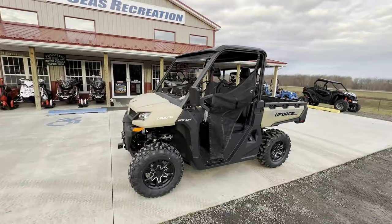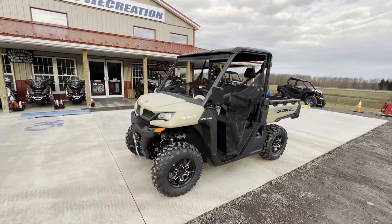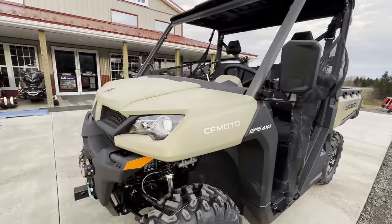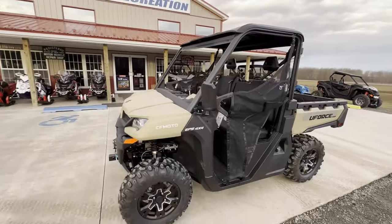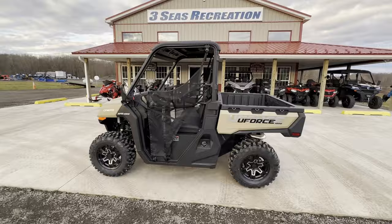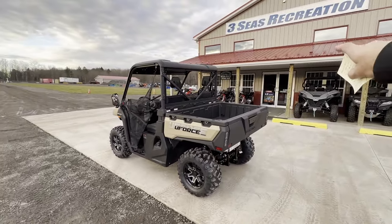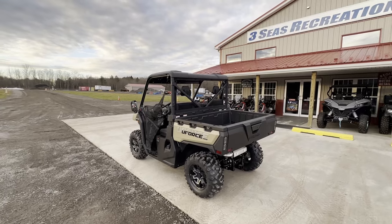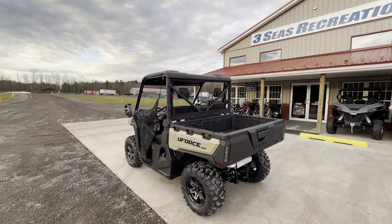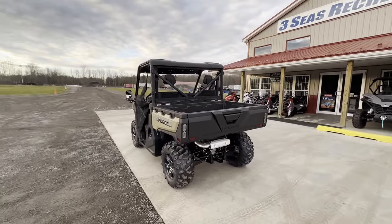One of the first things you'll see is a new color for this year. I am so excited for this — I think it's going to sell extremely well. They call it a desert tan. It kind of gives it that army look. I really like this color. I have a blue one in the showroom already decked out with accessories, so at the end of this video we'll go in there and I'll show you what a full door and cab looks like.